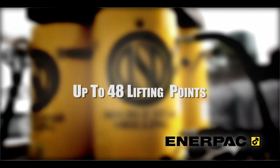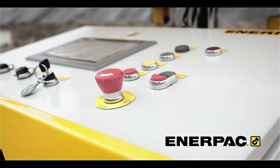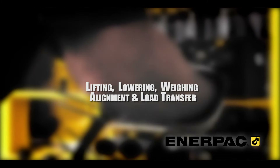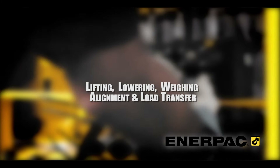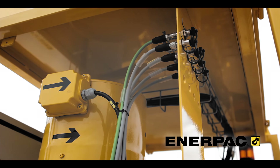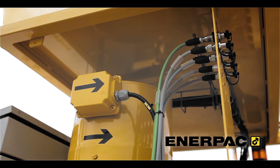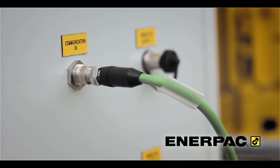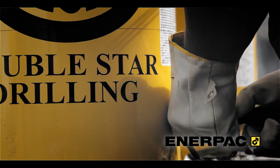Enerpac's synchronous lifting technology monitors and manages lifting, lowering, weighing, alignment, and load transfer procedures of non-uniformly distributed heavy loads. Incorporating a variable frequency drive with PLC programmable logic controller ensures precise synchronization of oil flow, cylinder stroke, and speed.